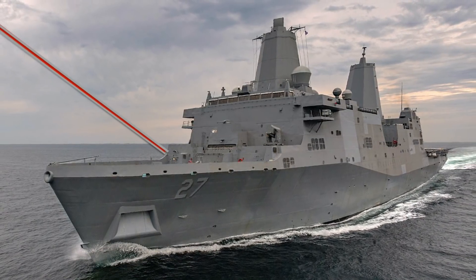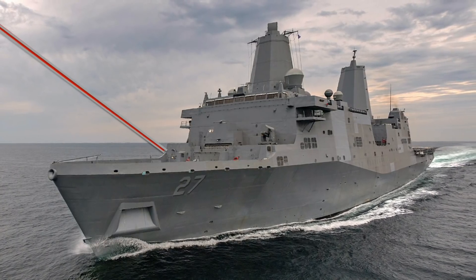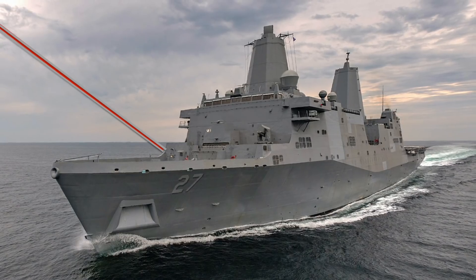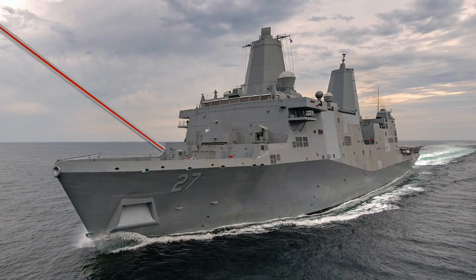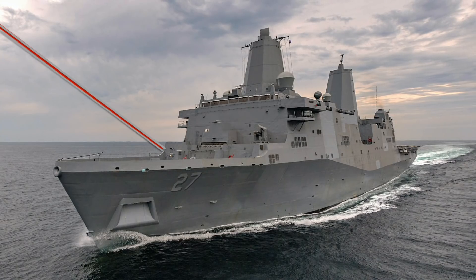It is to be noted that in 2018, USS Portland was selected to host a laser weapon technology demonstration by the Office of Naval Research. In this video, Defense Updates reports on the deployment of the 150 kW laser system in USS Portland.